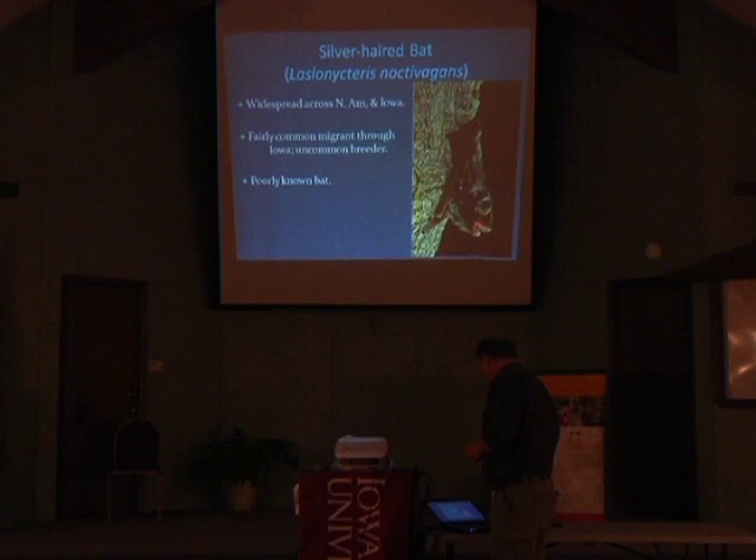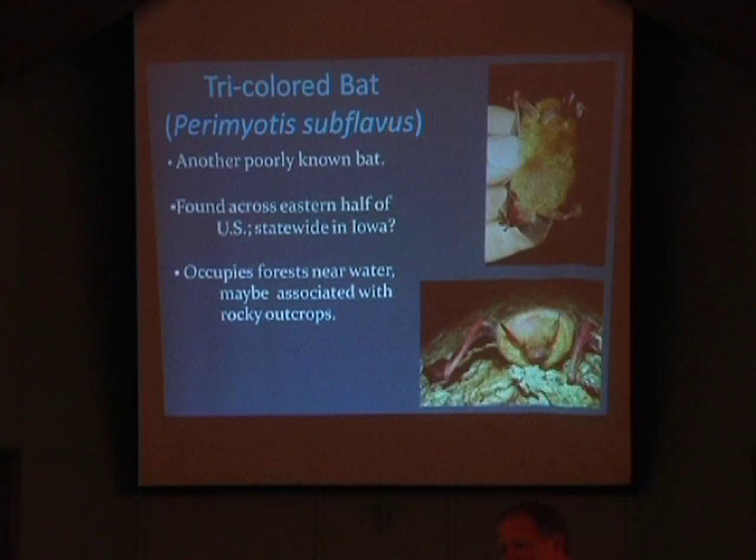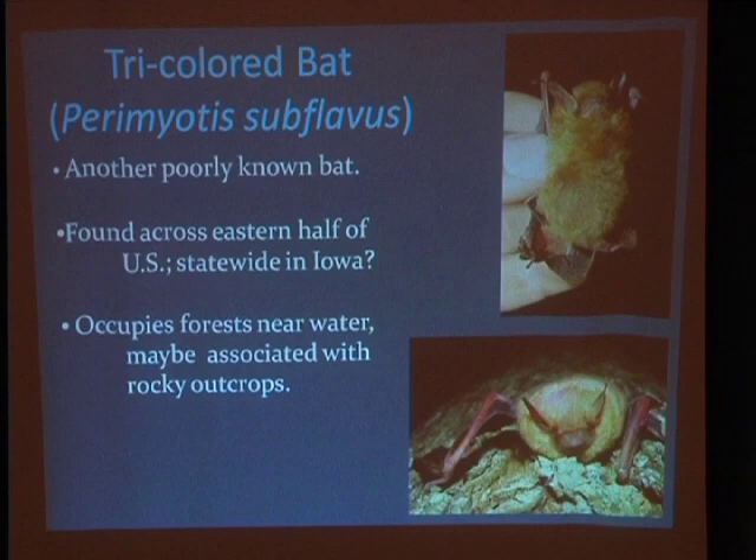We'll skip through silver-haired bat mostly because you catch these guys so rarely it's really hard to know much about them. Same story with the tricolored bat — if you know much about bats, this guy used to be called the Eastern Pipistrel. They've changed its name to tricolored bat. I'll catch maybe three of them all summer; when you catch those kinds of numbers, you just can't learn anything about the biology of the animal.